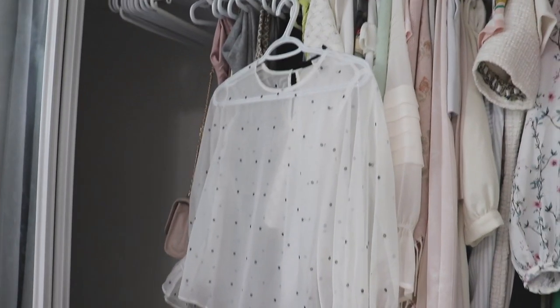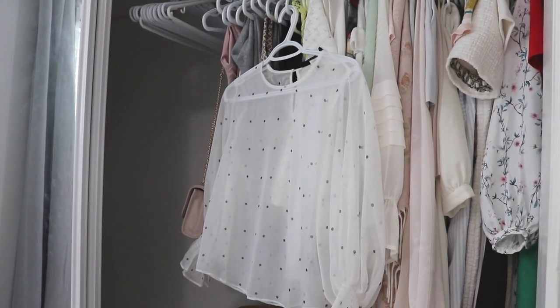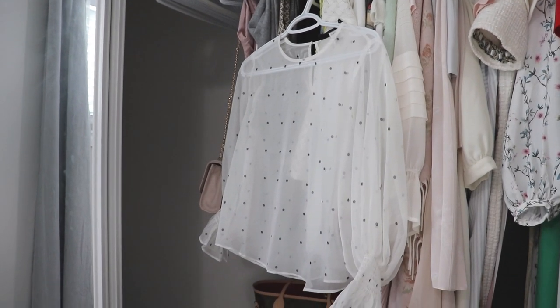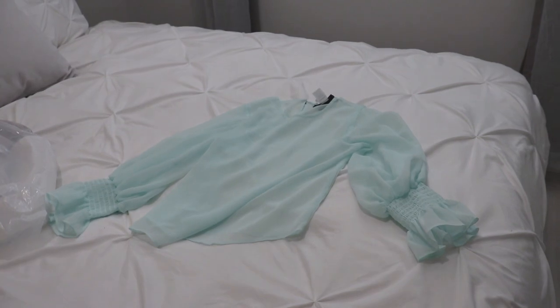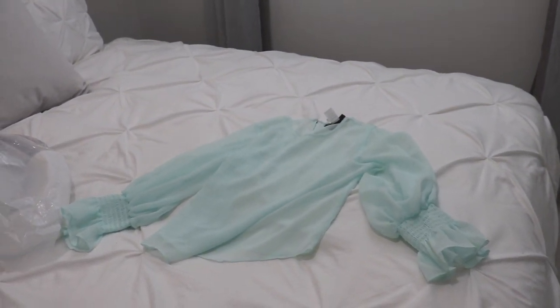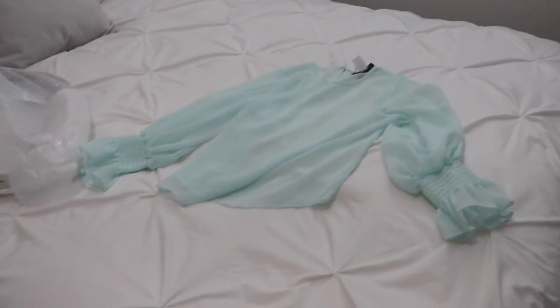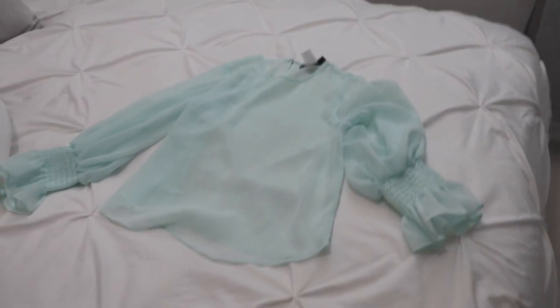This is the shirt I'm actually keeping — exactly the same brand, the same top, just in a different color. When I first got it I really thought I liked the mint green, but this one flatters my skin tone a little bit more and it's more versatile. It's a sheer white top with black polka dots — you wear it with a little black bralette or a nude bra and it just looks really classy and stylish. A lot of times when I buy clothing I'll buy a shirt in two or three colors, but this was one of those times that didn't work out.